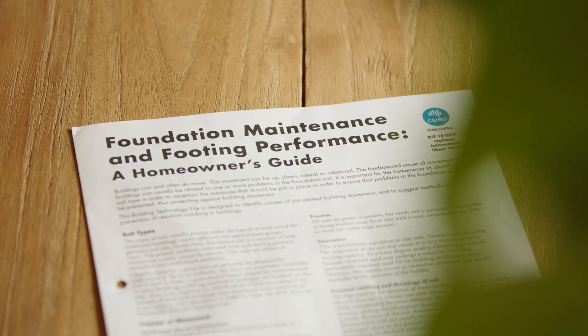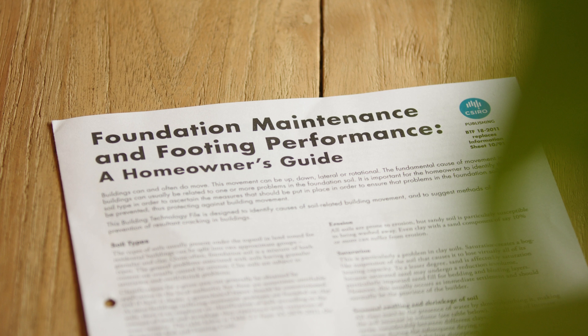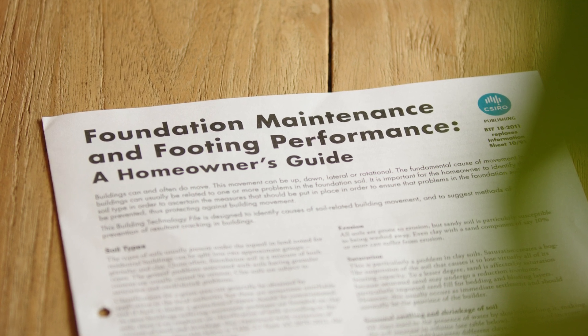Over time, the soil around your home can shrink or swell due to changes in moisture. This can cause slight movements that can affect your home. The main purpose of this document is to help you understand how to keep excessive amounts of moisture away from the footings and foundations of your home.